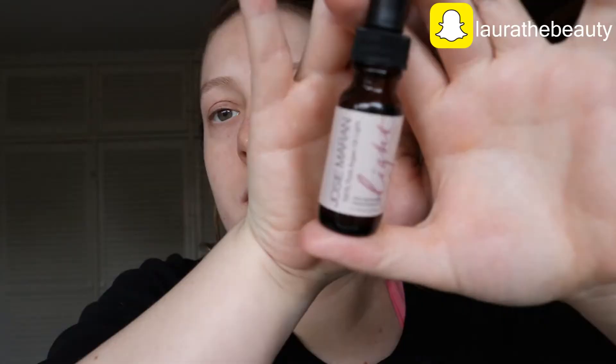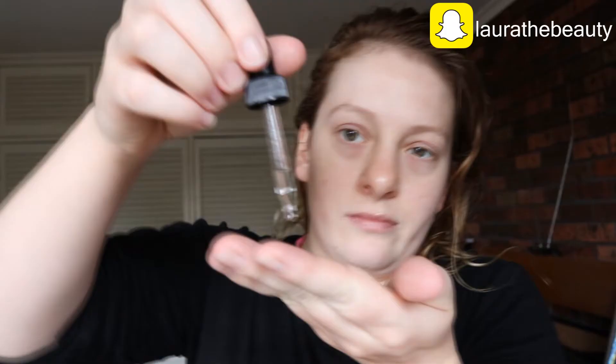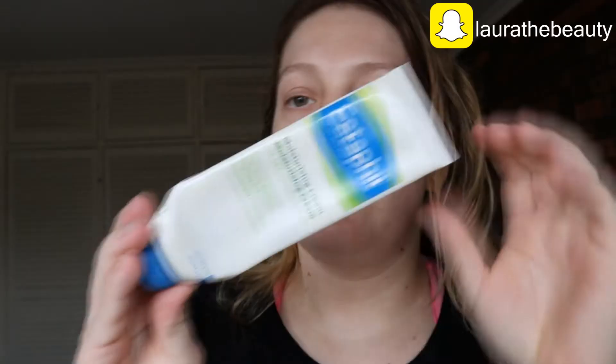Going in with MAC Fast Response Eye Cream, applying that underneath my eyes. Going in with Jo's Marron Argan Oil — applying that all over my face. Now I applied this wrong — I should have padded that into my skin, not rubbed. That's probably going to be worse for my skin. Don't forget your neck, because that's the first sign of ageing. Popping some on my elbows. Let that sink in for five minutes. Going in with Cetaphil Moisturising Cream, applying that all over my face. Don't forget your neck again.